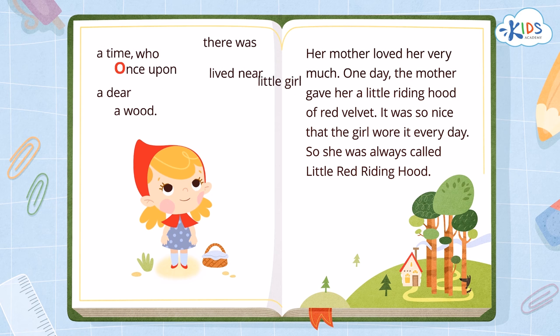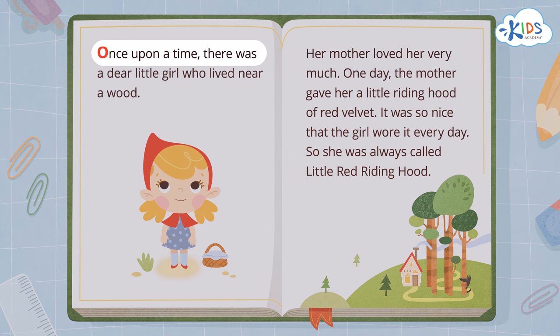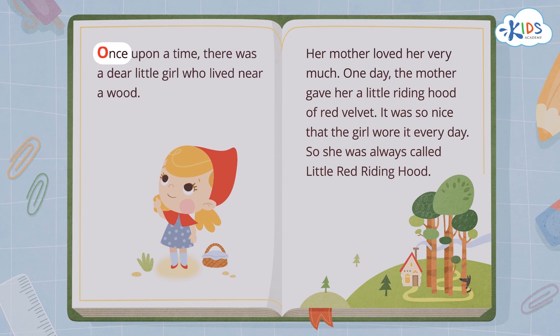If you don't read words in order, they won't make any sense. We always start reading at the top of a page. Then we read from left to right.